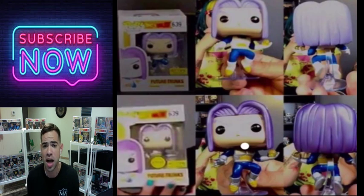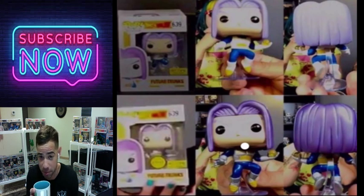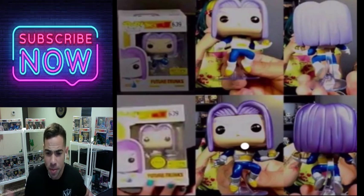This is Future Trunks from Hot Topic — it's a very cool looking one. The metallic one on the bottom is the chase. Be on the lookout for that one if you collect Dragon Ball Z Funko Pops, which I do.